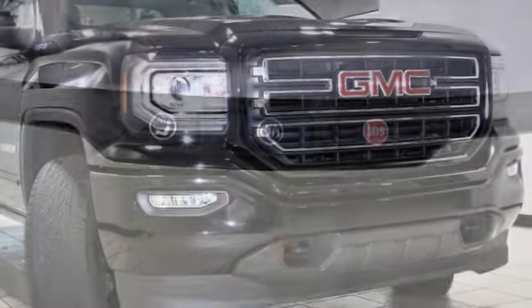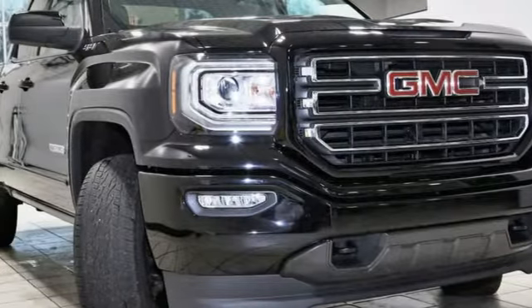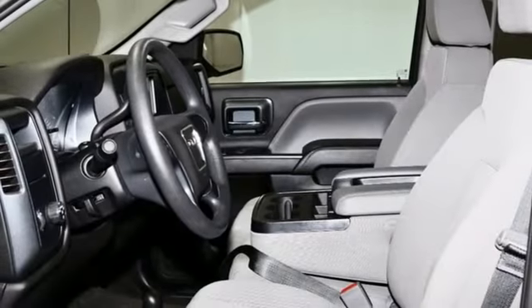manual tilting steering column, active grille shutters, gas pressurized shocks, and V8 engine.